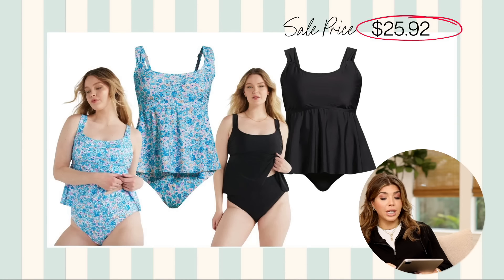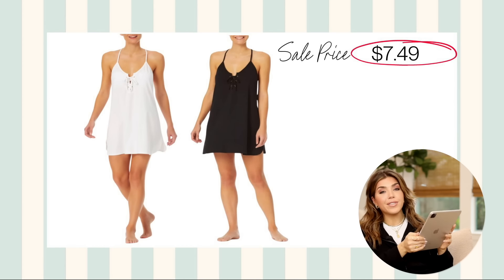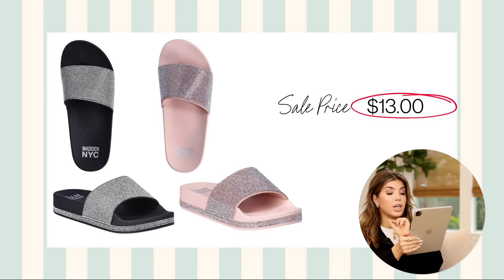For swim looks, the Time & True tankini is a really good deal — you get both the top and swim bottoms for just under $20, regularly $33. It comes in blue floral and solid black. The No Boundaries cover-up I have in both colors — I love it, easy to get on and off, available in black and white. And these Madden NYC bling slides are so cute — I have last year's version. These were $22 and are on sale for $13. The new version has a slight platform, which I like better. They have a rhinestone upper and rhinestone detail around the bottom of the shoe, available in pink and black in whole and half sizes.